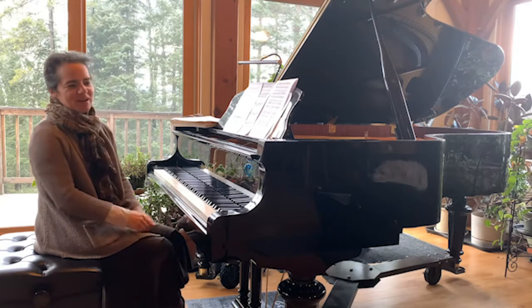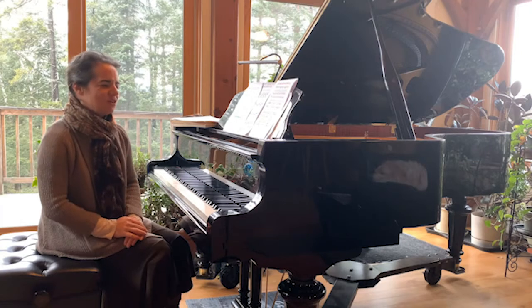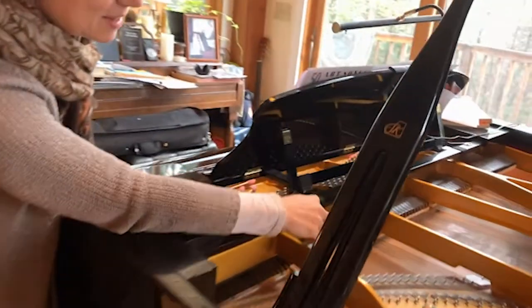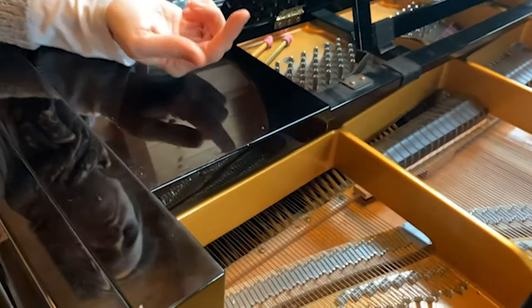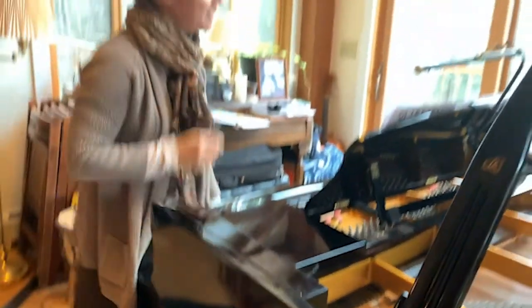The piano is also a cool instrument because it tries to be so many different things, and I think it succeeds. So it's a string instrument because on the inside of the piano, as you can see, there are strings. But it's also a percussion instrument because on the inside there are hammers that hit the strings. So, gosh, what is it? String instrument? Percussion instrument? I don't know.